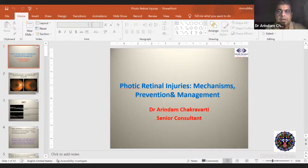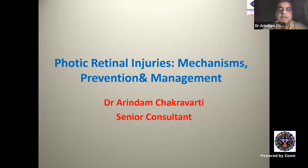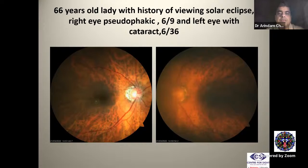I hope my presentation is visible. I'm going into slide show mode. I'll be speaking today on photic retinal injuries: mechanisms, prevention and management. I will start with a case — a patient who came to me in the OPD.